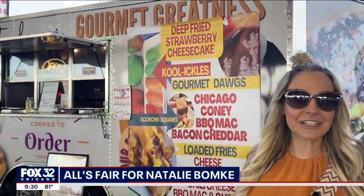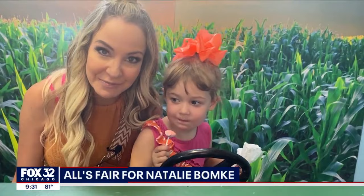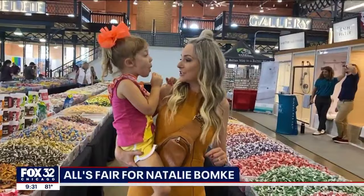And a selfie station where you can root for your favorite Illinois baseball team, or walk through your field of dreams. New this year in the exposition building, a giant candy maze with 237 different varieties of candy. Olive, anything look good to you?